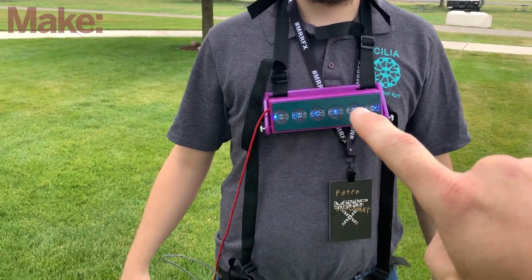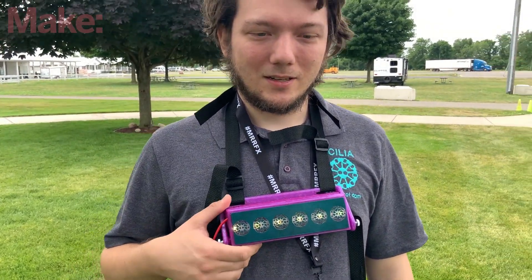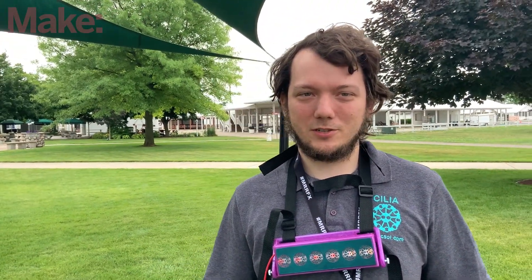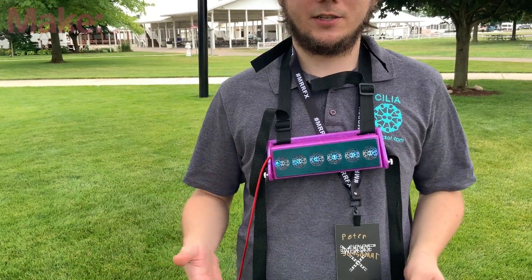The interviewer noticed Peter walking around with something on his chest and asks him to introduce himself. Peter explains: 'My name is Peter Sassanen, president of Haptic Solutions, and this is the Cilia — a device for adding scent to your games, movies, and other experiences.'